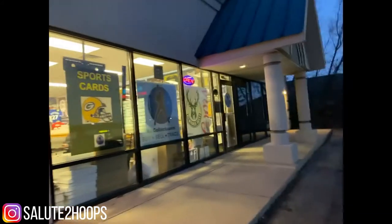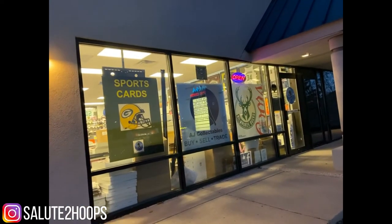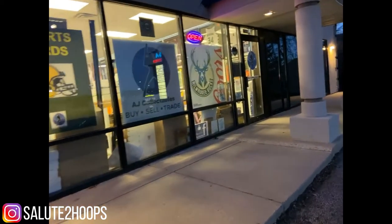Salute to Hoops here. We are at AJ's Collectibles, a little local card shop here in Milwaukee — one of my spots. I'm gonna show you around and hopefully we can see what we can find in here. Let's go in.